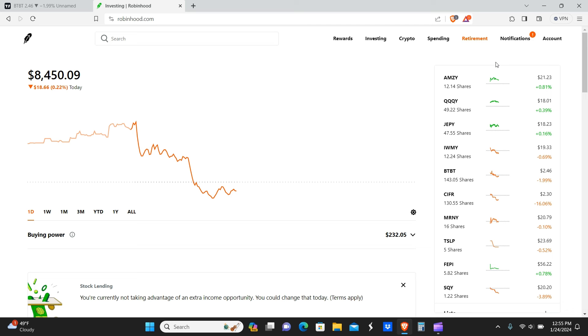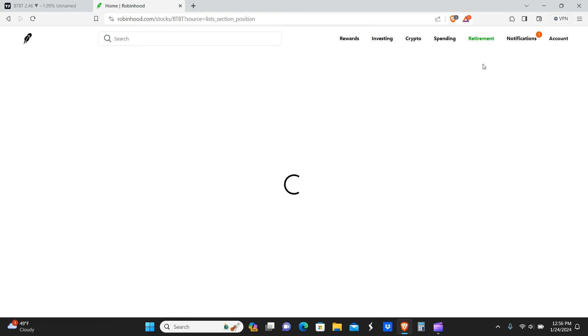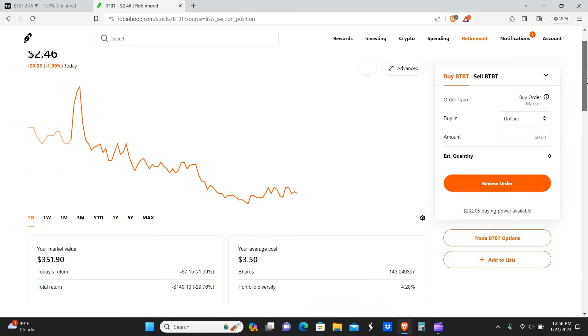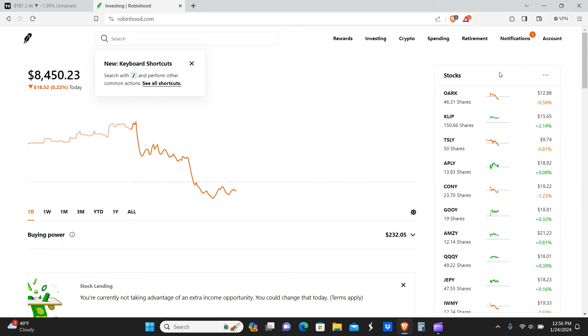We'll show our BTBT positions if we can get it to pop up here. BTBT is down a little bit on the day — that's kind of expected, we'll get into that in the charts. Actually, we have not added to BTBT — my bad, we added to Cypher, not BTBT.